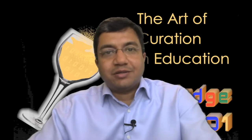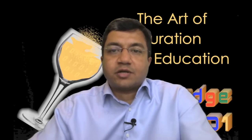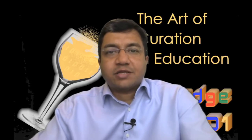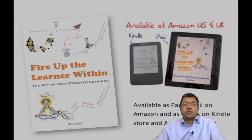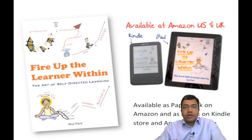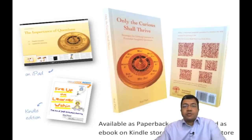My name is Atul Pant. I have designed this course and I will be your course instructor. I have authored two books on learning. The first one titled Fire Up the Learner Within, which explains how one can become a self-directed learner. And the second one titled Only the Curious Shall Thrive, which explains how to formulate insightful questions that lead to deeper understanding.